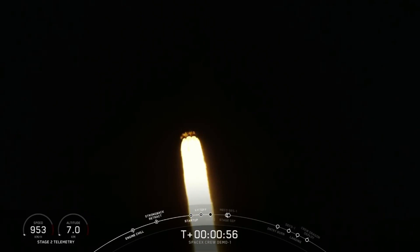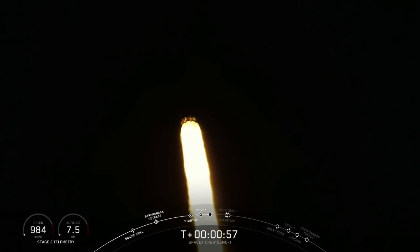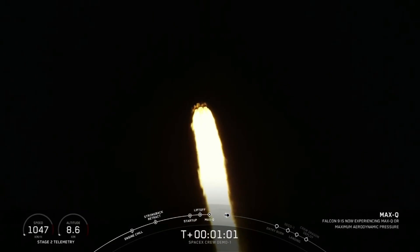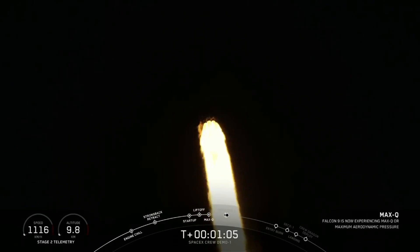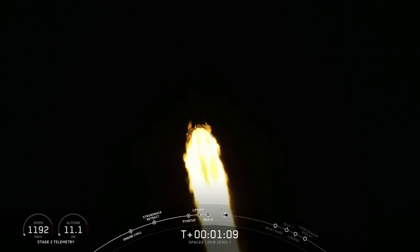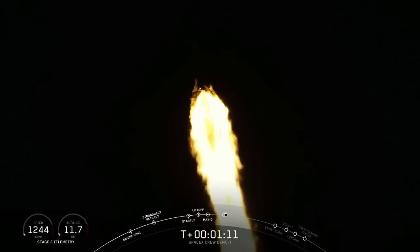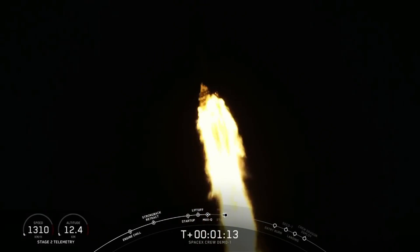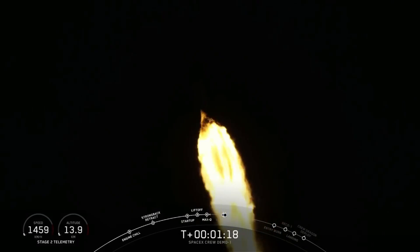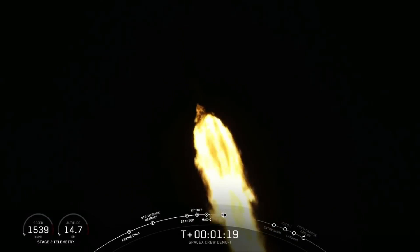For those of you just joining us, you are watching a live view of the Falcon 9 rocket as it ascends through the atmosphere carrying the SpaceX Dragon 2 capsule to orbit — the vehicle's first time. The vehicle just passed through max Q, which is the point of maximum aerodynamic pressure on the vehicle. As you can hear in the background, the excitement at SpaceX headquarters is unbelievable here. Vehicle is passing through max Q.